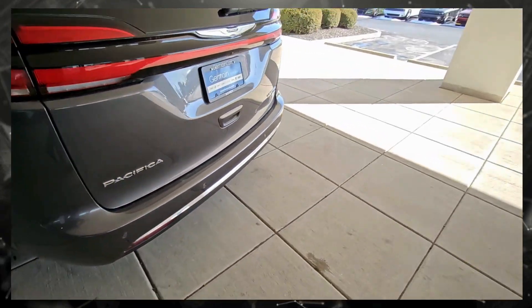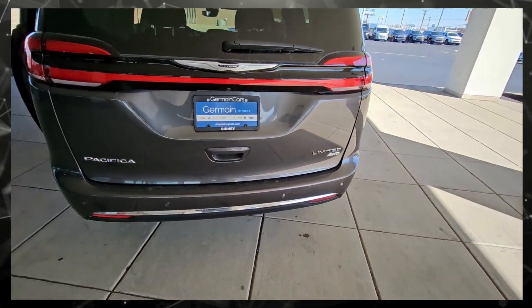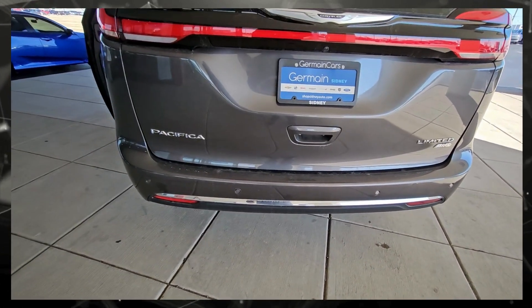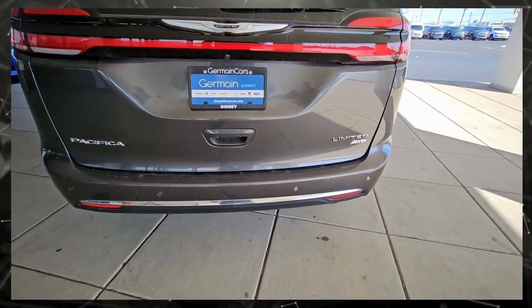Come around here to the back side, you can see the badging — Pacifica Limited all-wheel drive — and you can also notice that there are sensors on the bottom of the bumper.